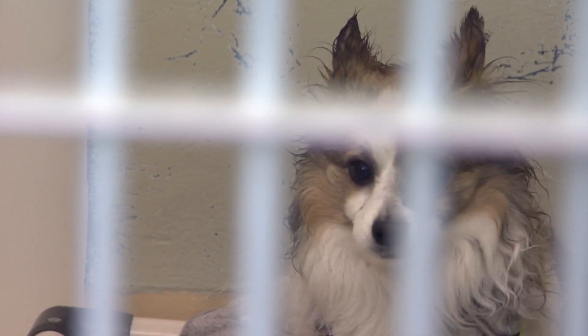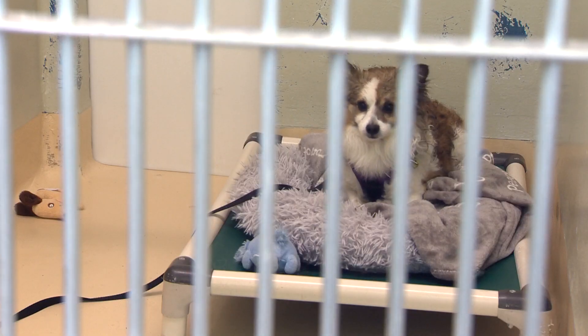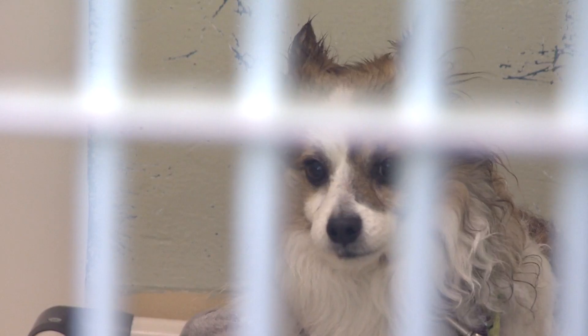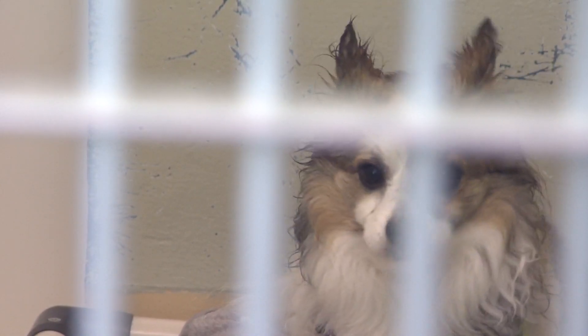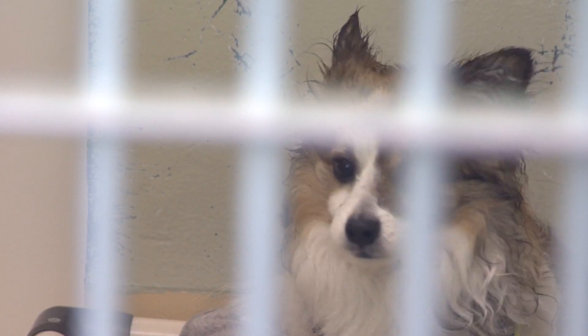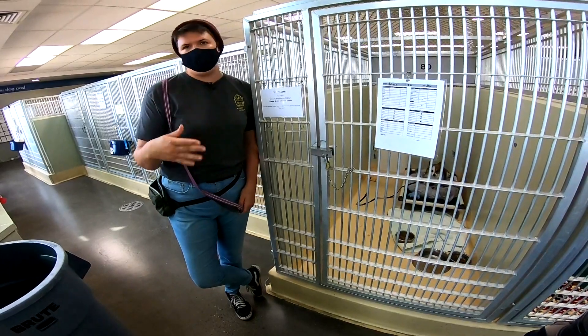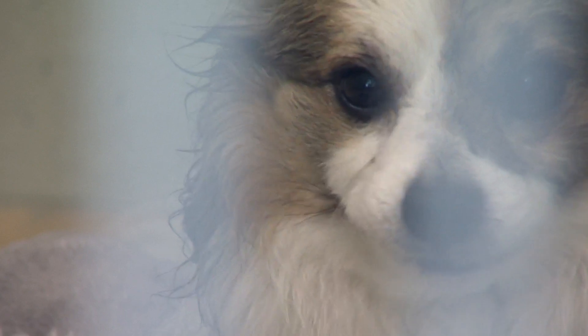Jake right now is only a one-person dog. He's as far away from us as he can be because he doesn't trust us to get closer. He is growling and barking. You can see that his ears are pulled back and he's tight in the face. The behavior modification process will work over the next two months to help Jake accept others.